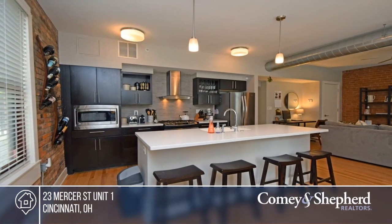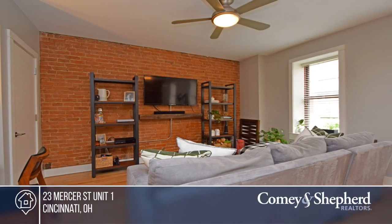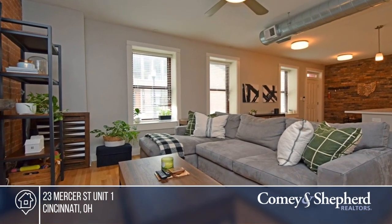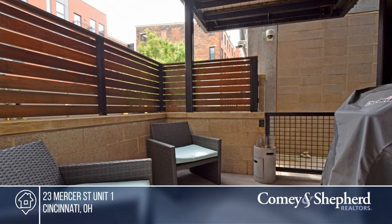Come see this first-floor condo today, located in the heart of Over the Rhine. It offers beautiful exposed brick, hardwood floors, and a large eat-in kitchen. It includes a private patio, a transferable garage parking pass, and is just blocks from Washington Park. Take a look around your future condo by contacting Jennifer today.